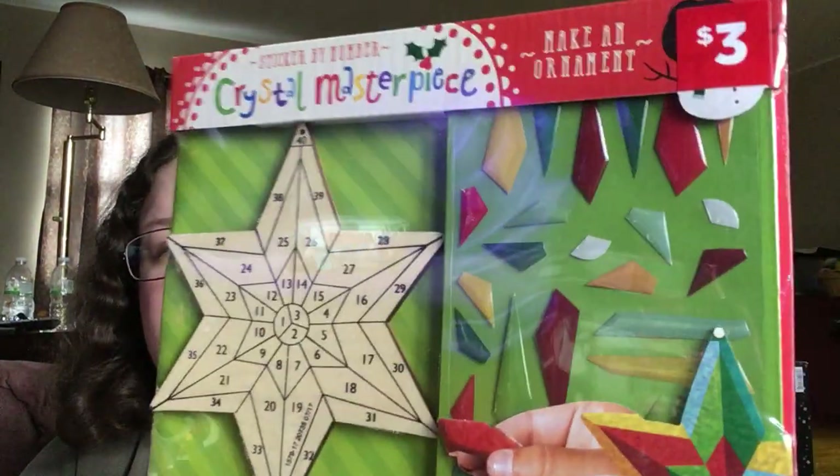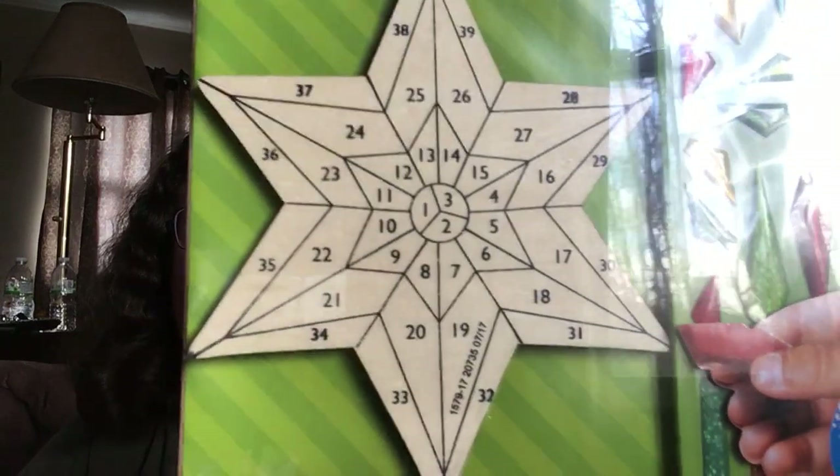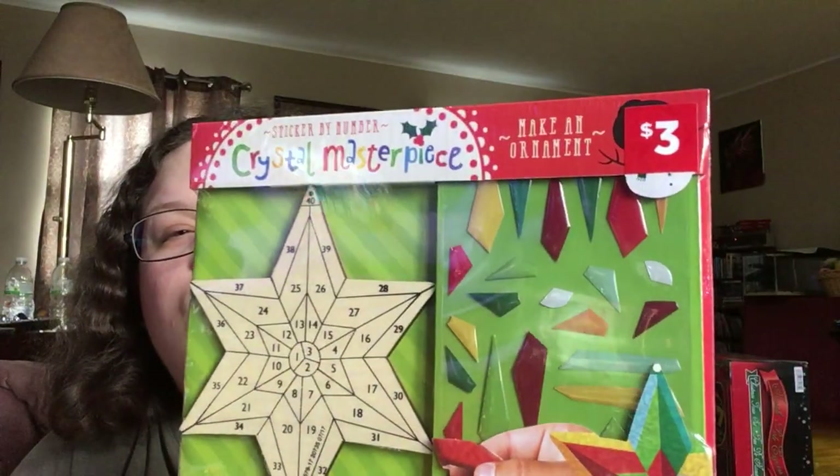This I thought looked really fun. You can call me a dork, you can say it's childish — I don't care. But it's this sticker by number crystal masterpiece — make an ornament. It's $3, 50% off so $1.50. You just take those little things and put them on the ornament according to the number. I thought it looked fun. Am I a kid at heart? Heck yeah.